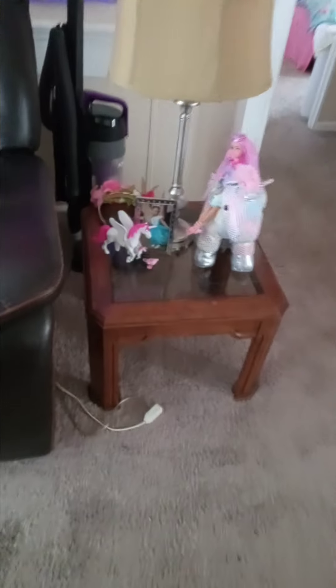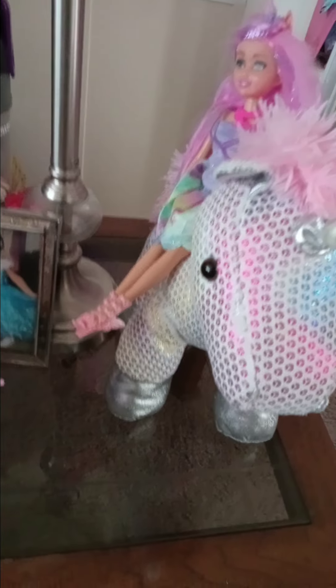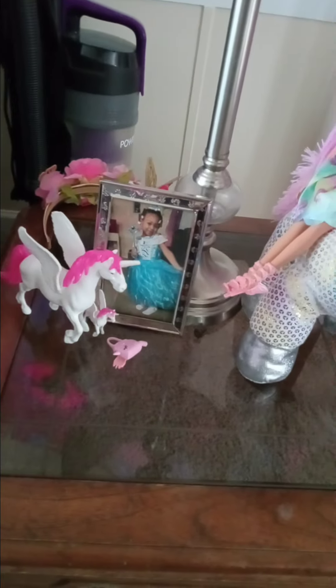On the table she decided to put her little unicorn Barbie up there, sitting on top of her unicorn — she did that herself. Right here she also put her little unicorn. She likes to lay her little unicorns around. She's having a unicorn theme, and then she has little fairy wings too.